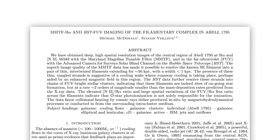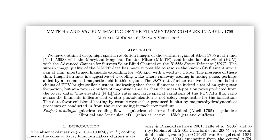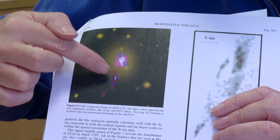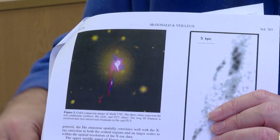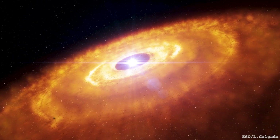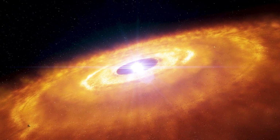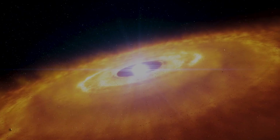Here's a nice paper called 'MMTF H-Alpha and HST FUV Imaging of the Filamentary Complex in Abell 1795.' This is a zoom in on the big bright galaxy in the middle. The pinky red stuff is H-Alpha emission, and the blue stuff is far ultraviolet emission. Both the H-Alpha emission and the far ultraviolet emission are the signature of young bright stars — young stars heat up the gas, which makes it glow to produce the H-Alpha, and the stars themselves are so hot that they emit in the far ultraviolet. So this is the signature of star formation going on within this cluster.